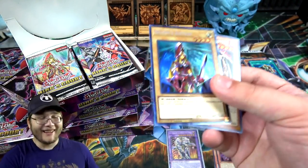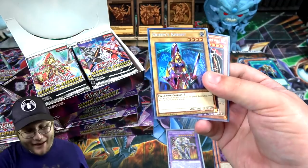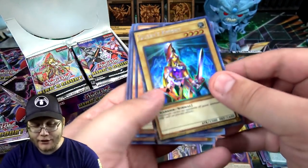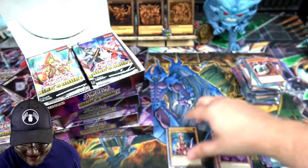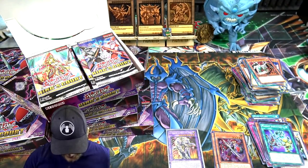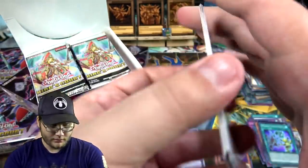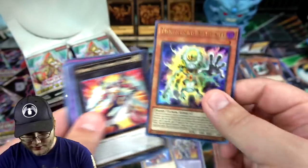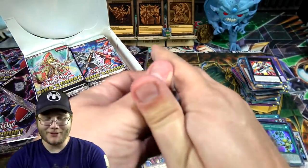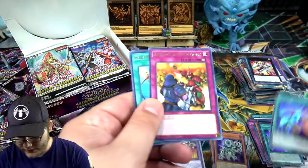Oh wow — collector's rare right there! Okay, second one! We've got two collector's rares so far. We got Queen's Knight as well — I would love to have all three of them as collector's rares. I do have them as ultimate rares from Elemental Energy. Let me get a sleeve — I wasn't expecting that at all. That's awesome, let's continue — let's get one per box.